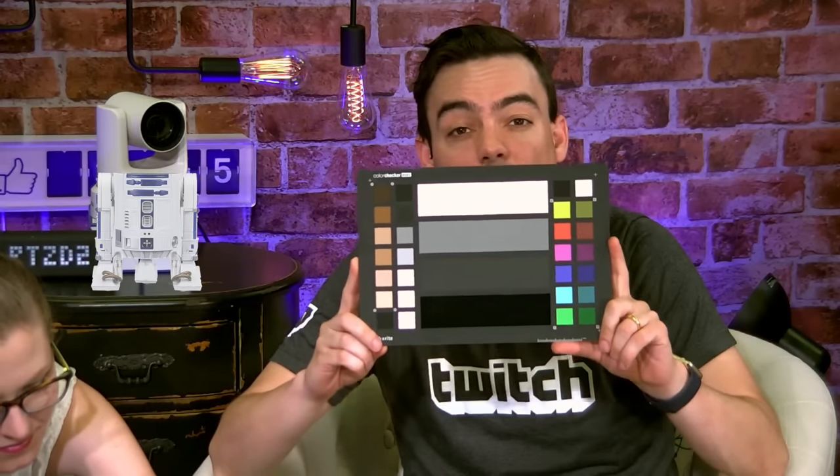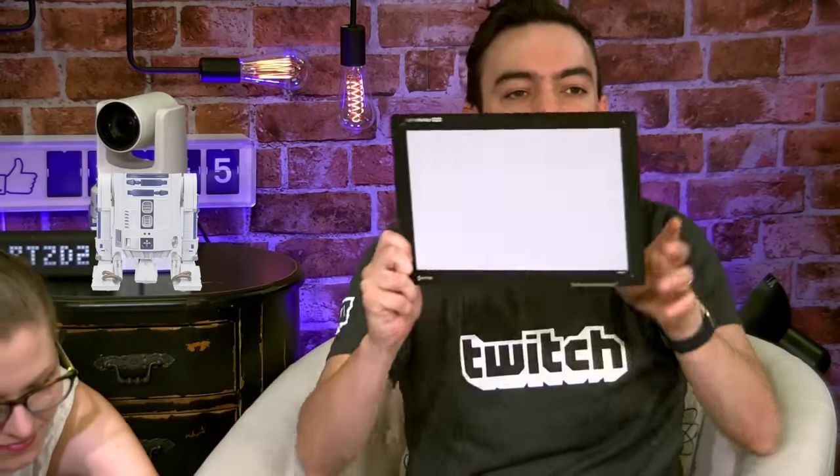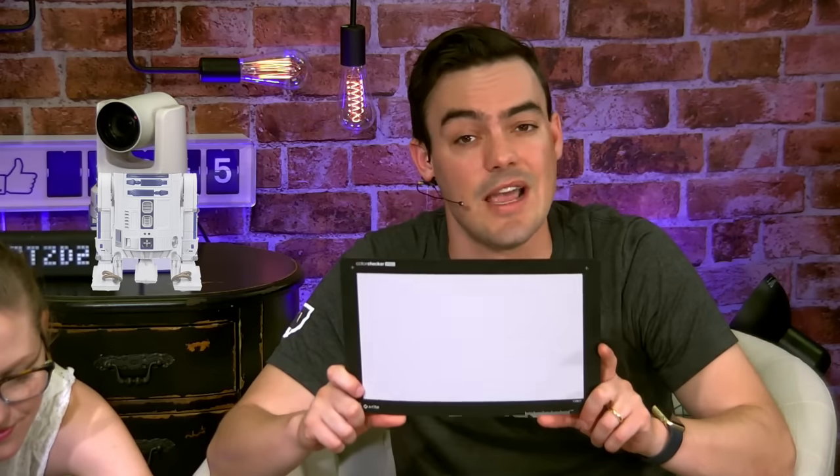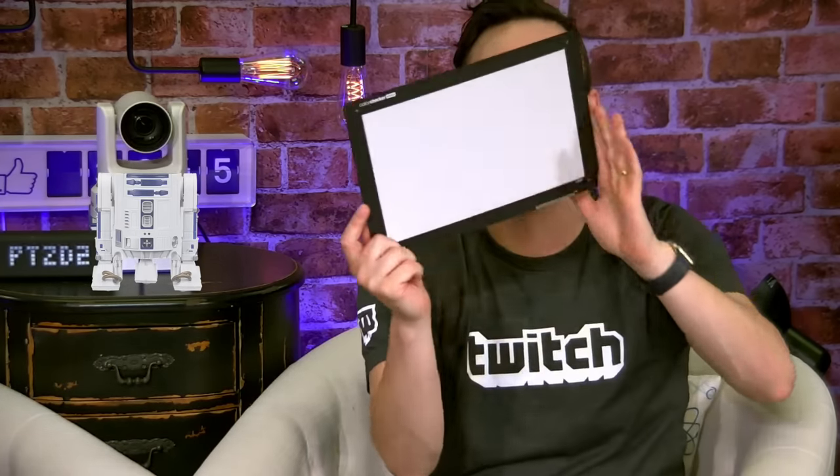As our shows change and our setup changes, we'll be bringing you guys along for the ride. Another quick thing I wanted to show you is this X-Rite Color Checker — this is going to become a tool that you're not going to want to go without. It has a back and a front. This is for going on site. We went and used all this with the V-Mix color correction tools, waveform monitor, and vectorscope.